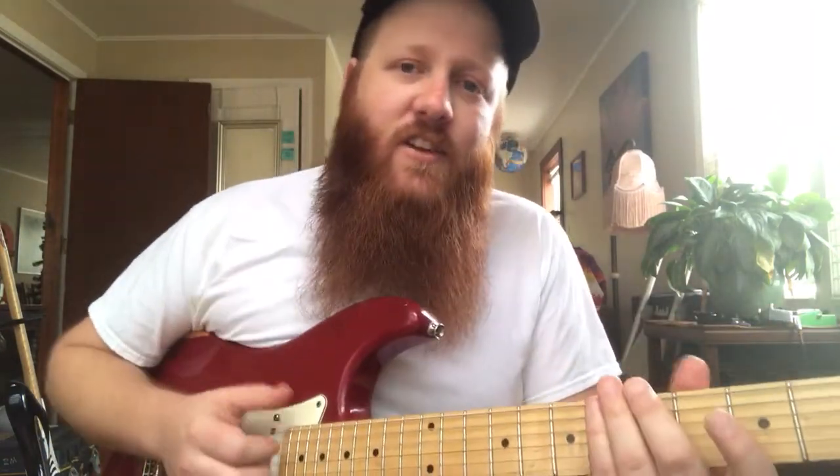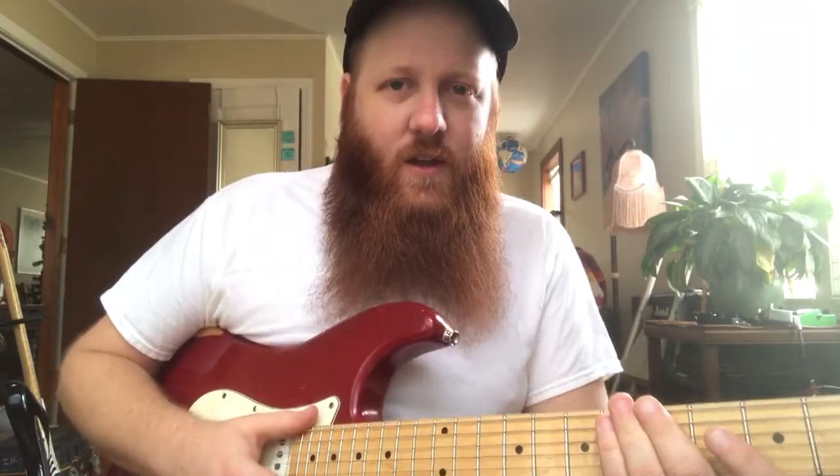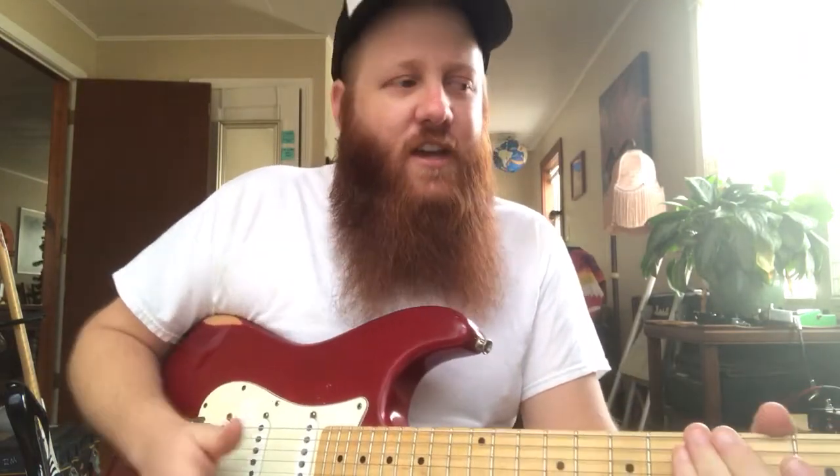And number 5 — this one's pretty important too — is just listening. If you want to learn a new style of music, you have to listen to that kind of music. I've had so many students come to me and say, "Hey, I want to learn how to play blues" or "I want to learn how to play jazz," but they don't listen to that kind of music.